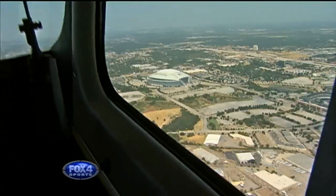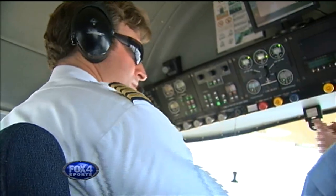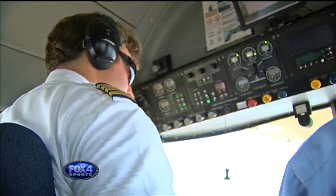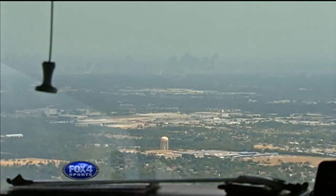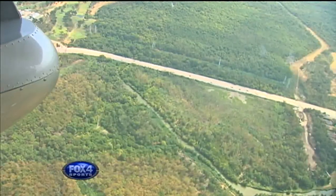Unless it's really windy — like a day like today — you'll see us doing orbits around the stadium just to maintain control. The hazy conditions mean we don't have the best views of the Dallas skyline, but the water and trees below are still breathtaking.